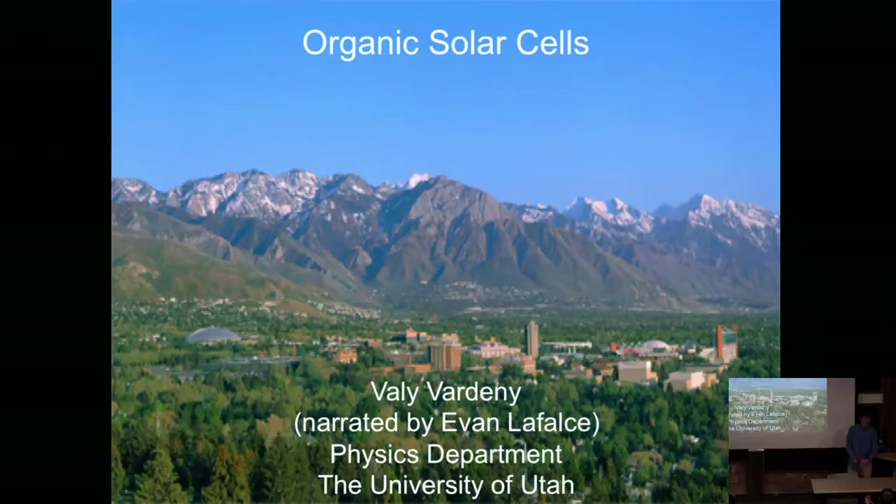Thank you very much for the introduction, and thank you all for being here and for your attention. I'm a new postdoctoral researcher for Dr. Vardini's group, and he put together these slides. I was kind of a late addition to the program, so I haven't had too much time to prepare, and I apologize in advance if some of the transitions are a little rough. But the subject matter is something I know a lot about—I actually did my PhD dissertation on organic solar cells, so I hope to be able to explain the material well and field any questions you might have.